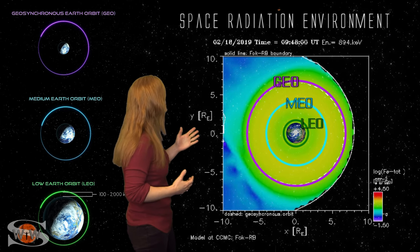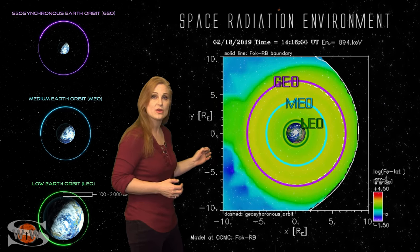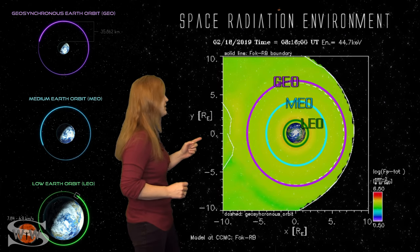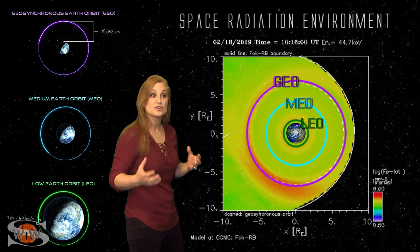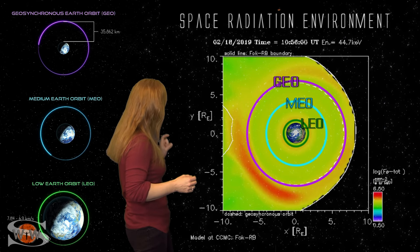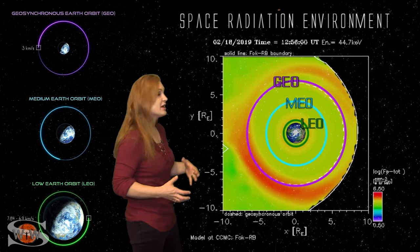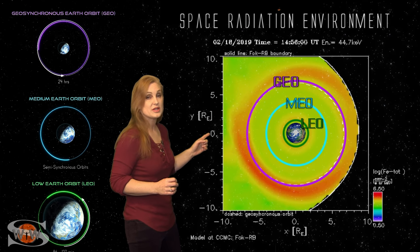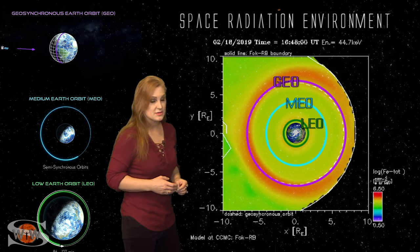For our LEO-MEO-GEO orbit outlook: looking at the high energy environment — the penetrating particles — pretty much all orbit space is going to remain quiet, so we don't have any issue with internal charging. But when we switch to the low energy stuff that causes surface charging of spacecraft, which could cause electrical discharges and short circuits, we're beginning to see some red blobs being injected into and around GEO orbit. As that red ring continues to grow, surface charging is going to be an issue for those satellites around GEO, so satellite operators need to be aware.